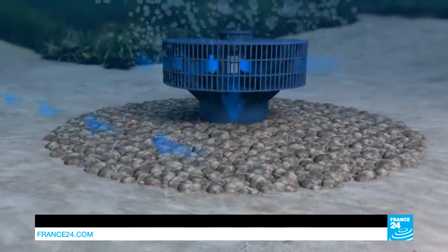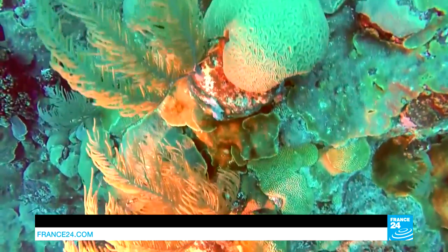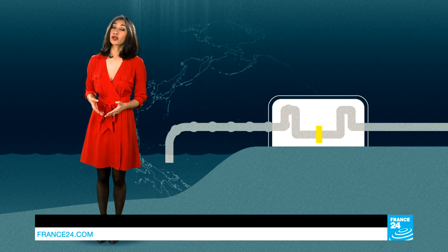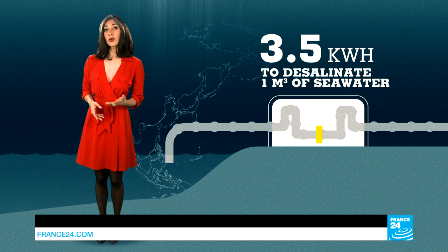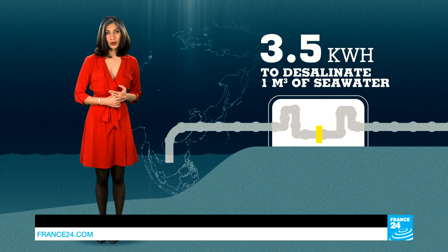In addition to being expensive, desalinating water can disturb the natural ecosystem by killing millions of fish eggs and larvae. It's also an energy-consuming process — you have to pump the seawater, then carry it in pipes to the plant before it goes back out for use. It takes an average of three and a half kilowatt hours of electricity to desalinate one cubic meter of seawater. These last few years, however, technological advances have been lowering the environmental price tag thanks to a method called reverse osmosis.